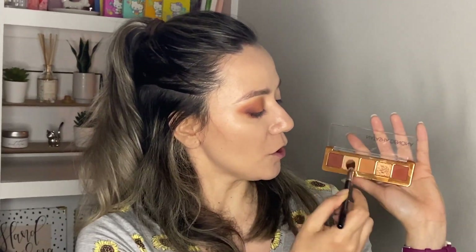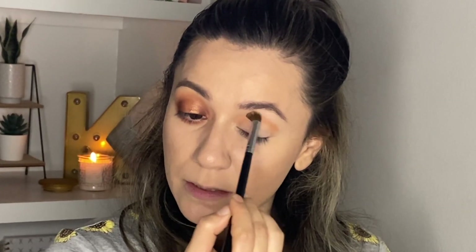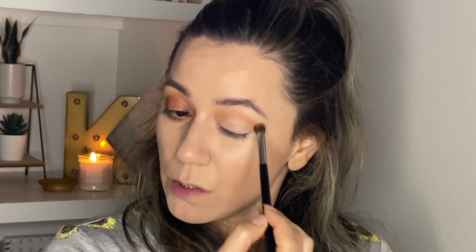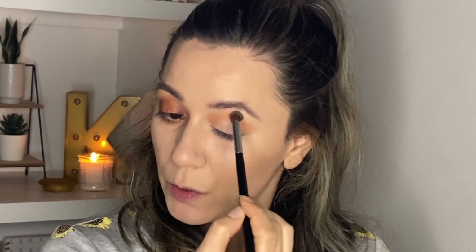Welcome to Look Number Three — a halo eye, and I'm really liking it. We're going to start by applying the shade Flesh on a fluffy brush and running it all over the crease. I didn't remove the excess this time, so just go straight with how much is in your brush and make sure you blend well up here.